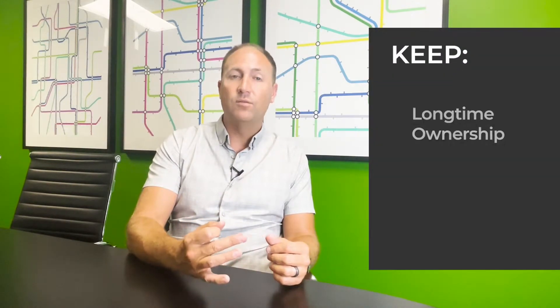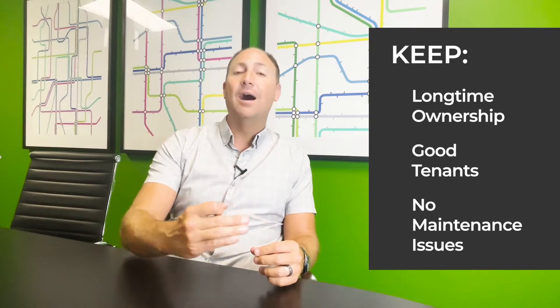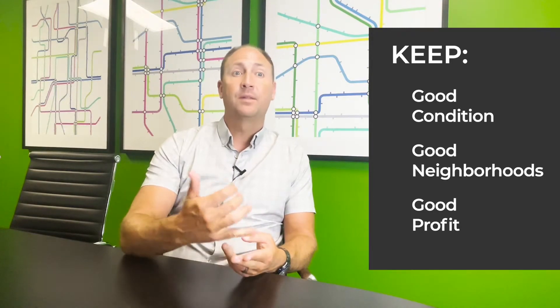After a lot of research, I've really found that there are two types of rental properties — those you should keep and those I really do think you should get rid of pretty quickly. The ones that I think you should keep are going to be your cash cows that you've owned a long time, have good tenants in them, and don't have any upcoming maintenance issues. Those homes that you don't have to put on a new roof, put on a new main drain line, put on a new electrical panel, or completely remodel. Those homes in really good condition, in really good neighborhoods, giving you a great profit because the tenant is paying great rent — those you should obviously keep. That's a no-brainer.